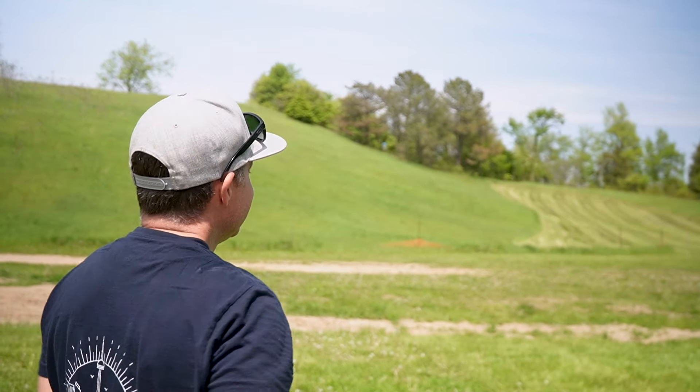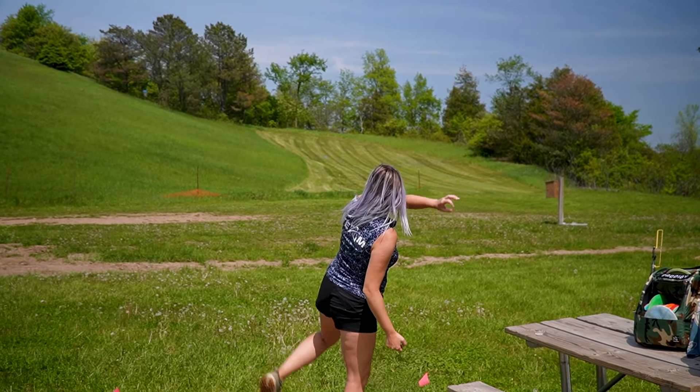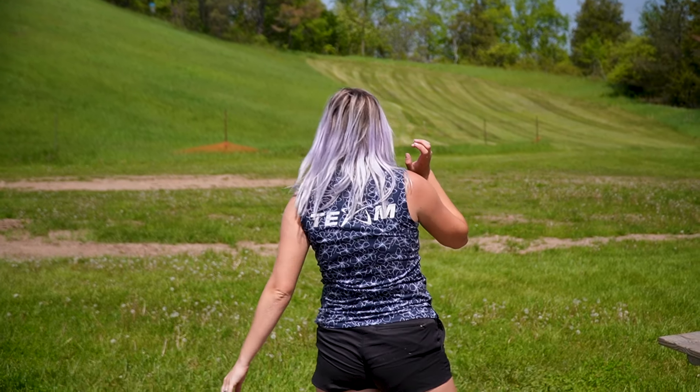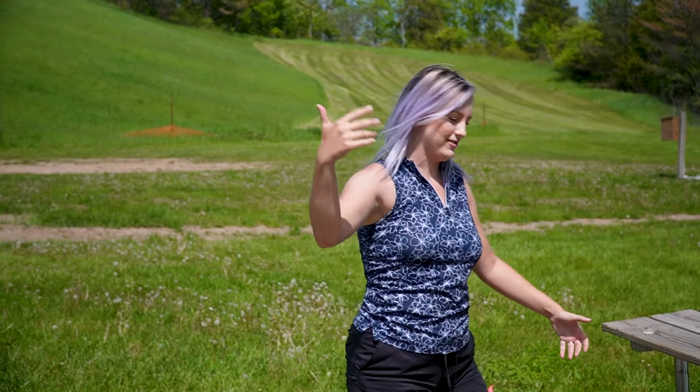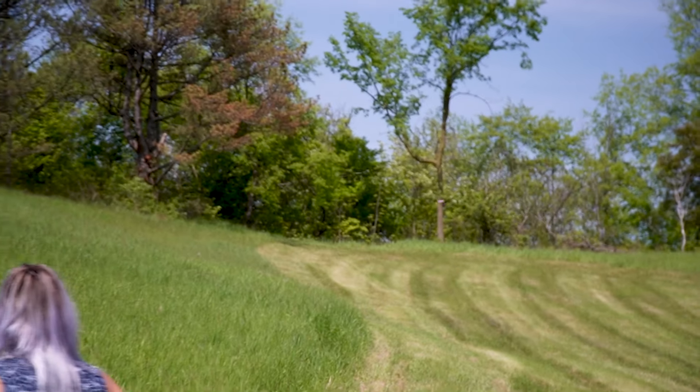The idea with this one is like the expression goes: you can't get there from here. You can't get there from here — you have to go that way, but you can try. It's a fun one.